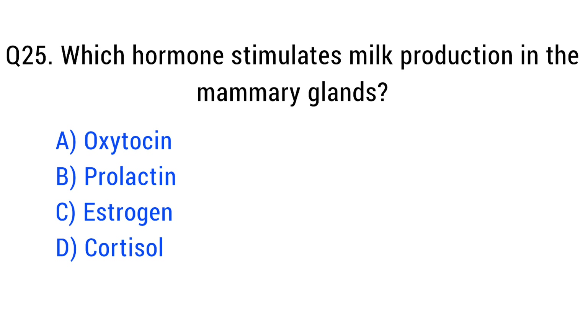Question number twenty-five. Which hormone stimulates milk production in the mammary glands? The right answer is option B: prolactin.